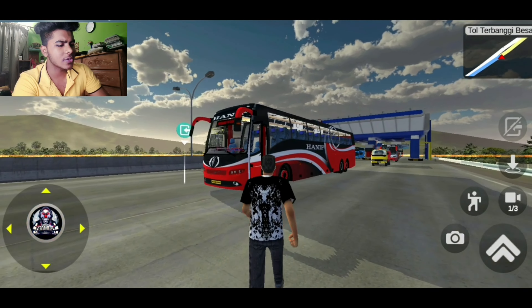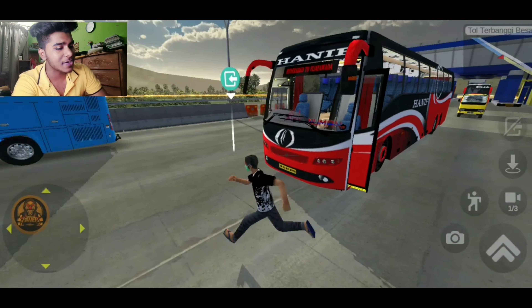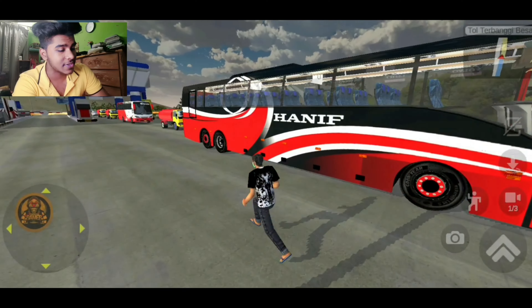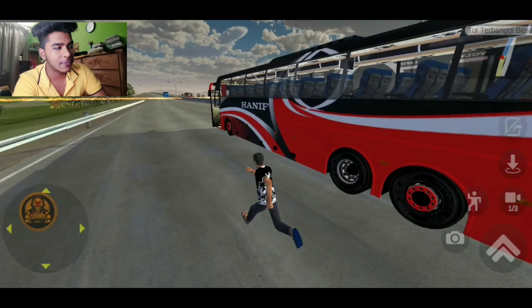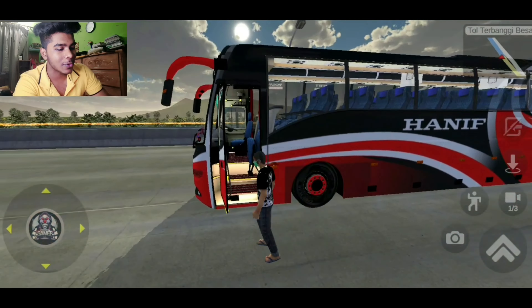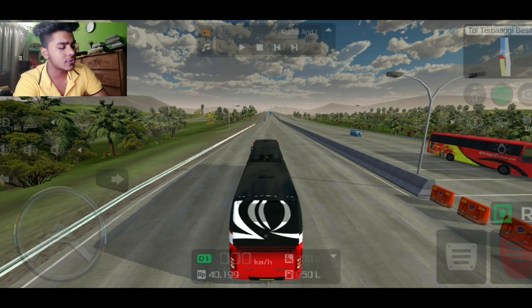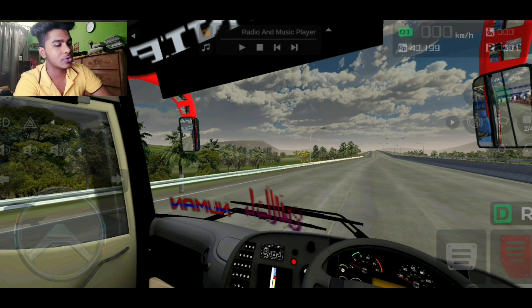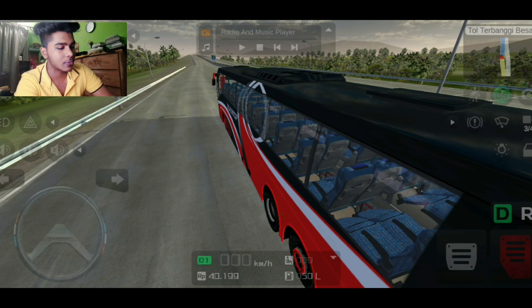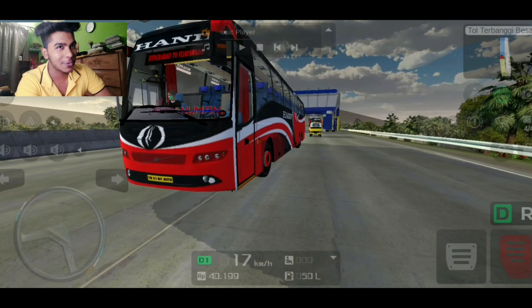As-salamu alaykum, you are very good guys. Finally we are going to watch the Volvo V11R. I played the last ETS2 Volvo V11R, and you requested me to make this video. I was very interested in this video, so this is why I am going to create it for my YouTube channel.